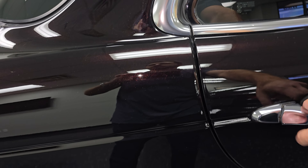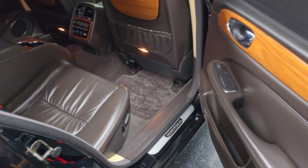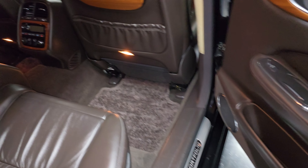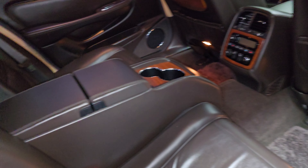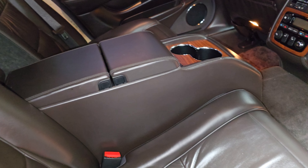So it's 2006, and what's special about this year is that it is the last year they did this rear split console and that front grille with the chrome. It's just a little different look than you got in the later generation, because they actually moved on to doing a bench seat in the back instead of the split console.